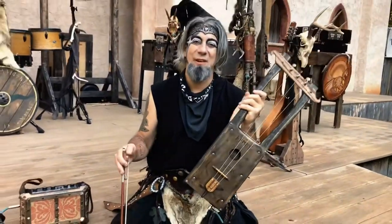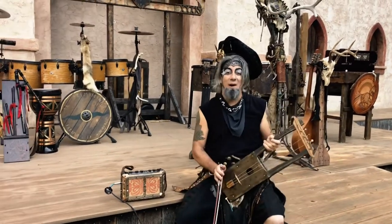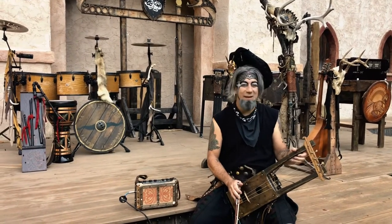I just hope you guys have a great day. I can make one of these for you now that I know how to do it — I can make you a medieval Tallaharpa. Just hit me up: Lucky Pick Guitars on Facebook, Instagram, and YouTube.